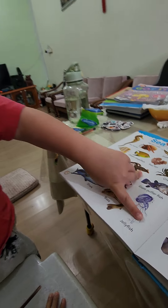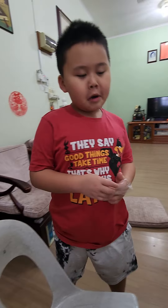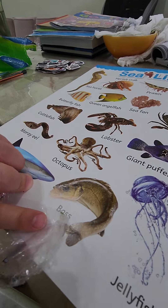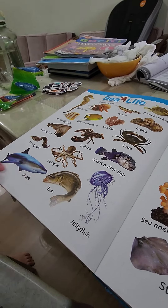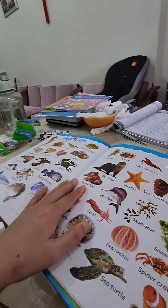Good job! You know octopus. Jellyfish — I've seen jellyfish before, in Singapore. Shark. Okay, sea bass. I love sea bass when you eat it. Jellyfish — can you eat jellyfish? In Japan they have really large jellyfish, like as big as you!